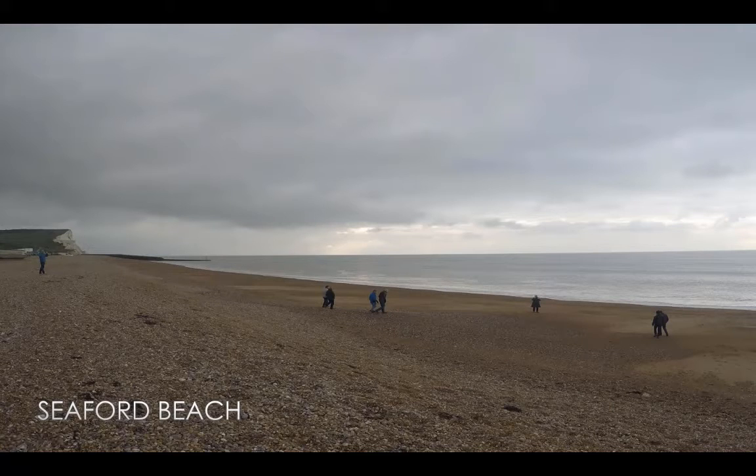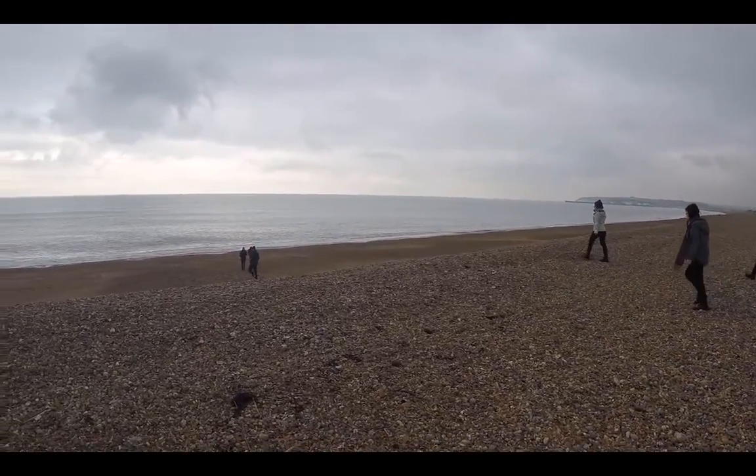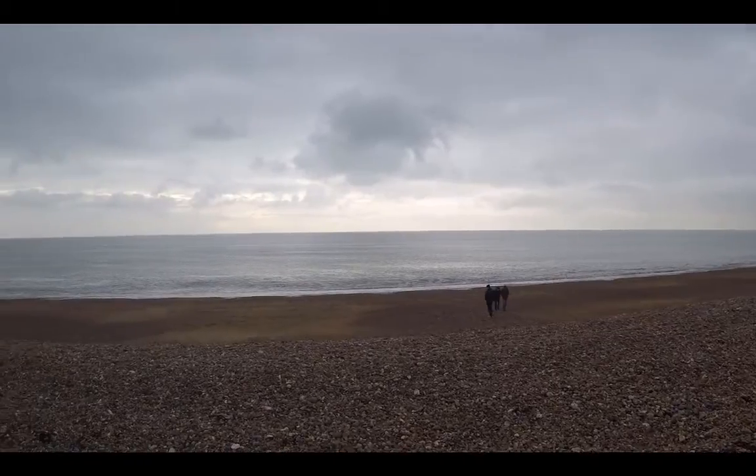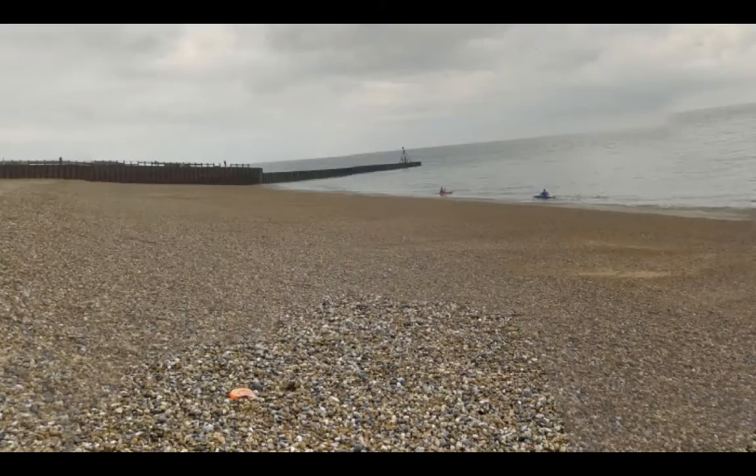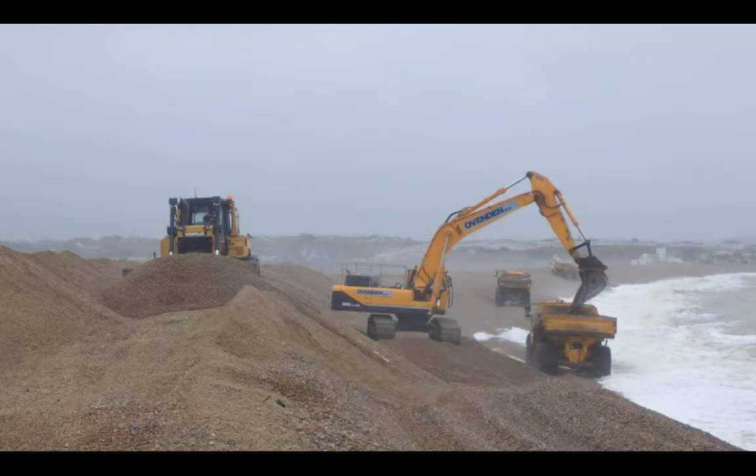Further along at the Newhaven Breakwater is the Seaford Seafront. This beach is a great example of beach recycling, which is when sand that has been moved due to longshore drift is transported back to its original location on the beach. The beach has one large terminal groin at the eastern end collecting all the longshore drift, and the beach is then recharged one or two times a year by employing contractors that move the beach material back from the eastern groin to the western end.